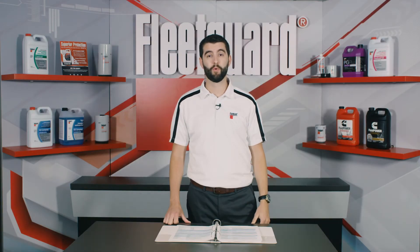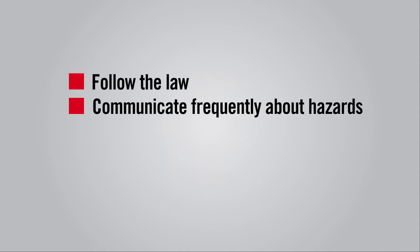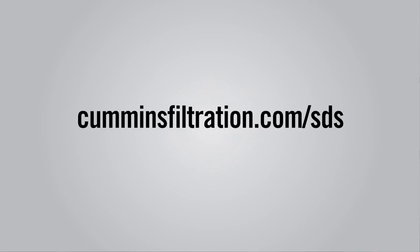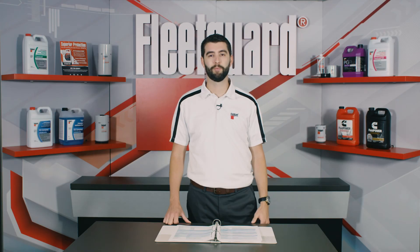No matter how careful you are, accidents can still happen as you work with hazardous materials. Don't be negligent — follow the law, communicate frequently with employees about any hazardous chemicals at your location, and ensure everyone knows where your SDS documents are kept. Don't wait for an emergency. Simply visit CumminsFiltration.com/SDS and download your required SDS documentation today.